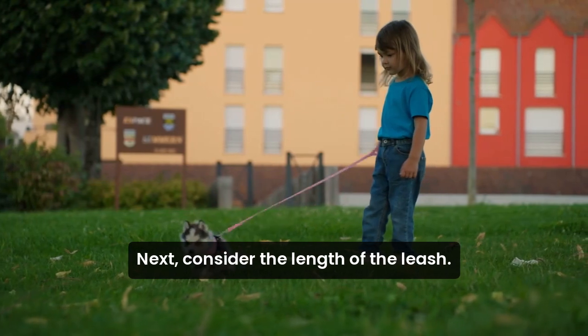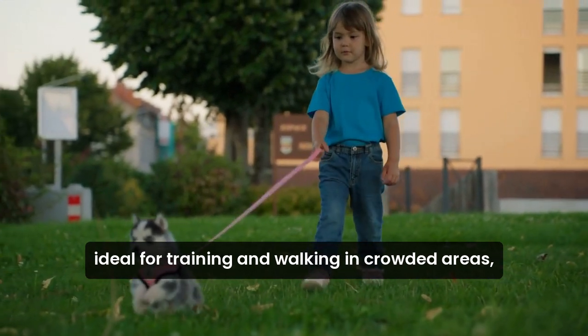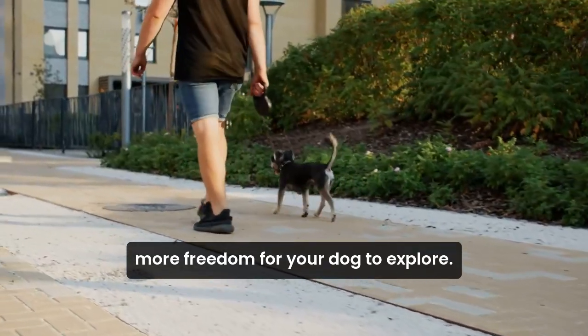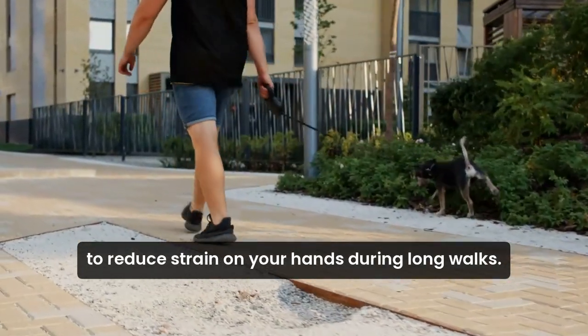Next, consider the length of the leash. A shorter leash offers better control, ideal for training and walking in crowded areas, while a longer leash provides more freedom for your dog to explore. Comfort is key — look for leashes with padded handles to reduce strain on your hands during long walks.